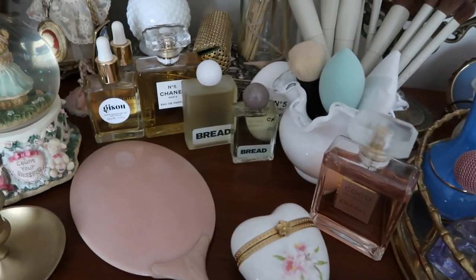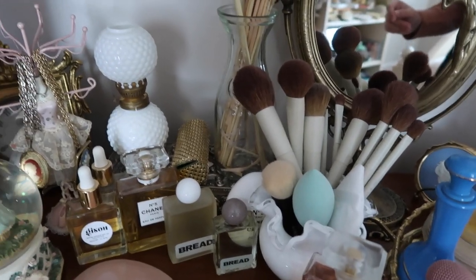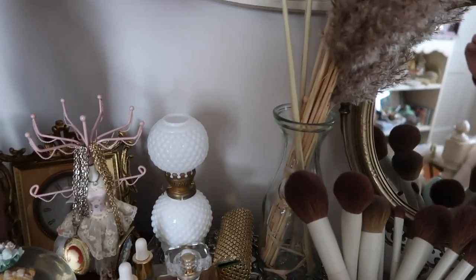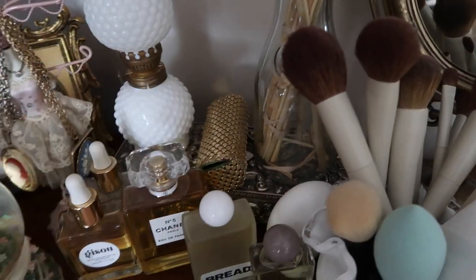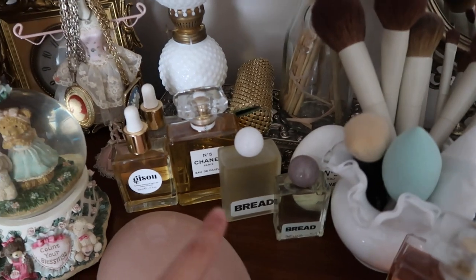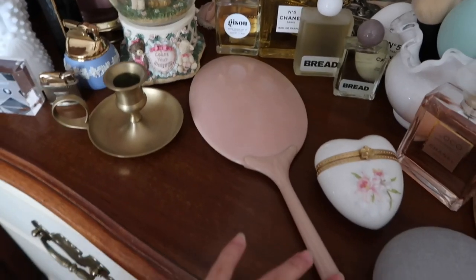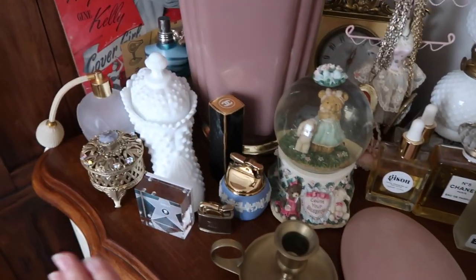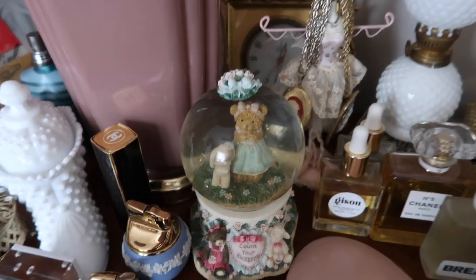I have my little Coco Chanel perfumes, a milk glass vase with my makeup brushes and sponges, a milk bottle full of pampas, a little lipstick holder, some products that were sent to me like Bread Beauty and Gizu, and this vintage hand mirror. I also have this candlestick holder that's super cute, and a little glow snow globe that my mom got me.